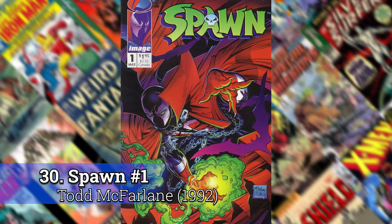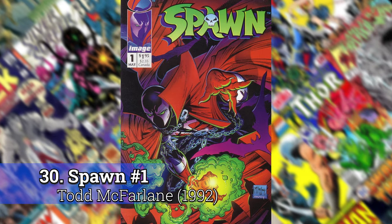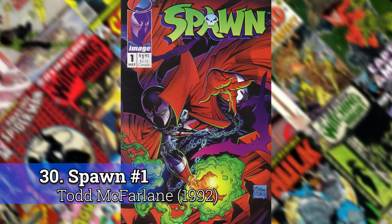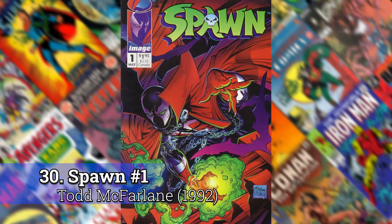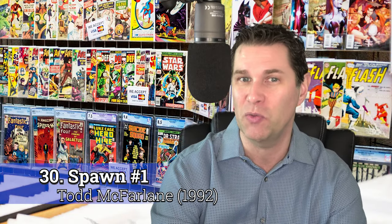Number 30: Spawn number 1 by Todd McFarlane. There's a ton of Todd McFarlane that could show up on this list, but when you line up all of his books, this was the one that was best drawn and the color use far exceeds some of the other ones. This is a time when Image Comics had come out and they were producing a better piece of paper and the color on their printing presses was far superior to what DC and Marvel was doing. Todd knew what he was doing, so the colors he chose for this are really great.